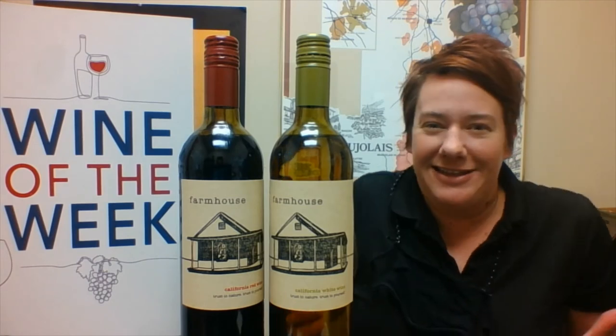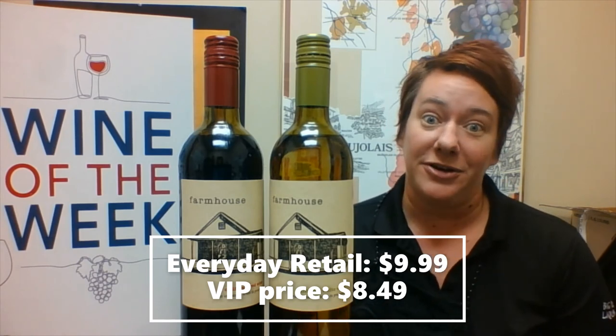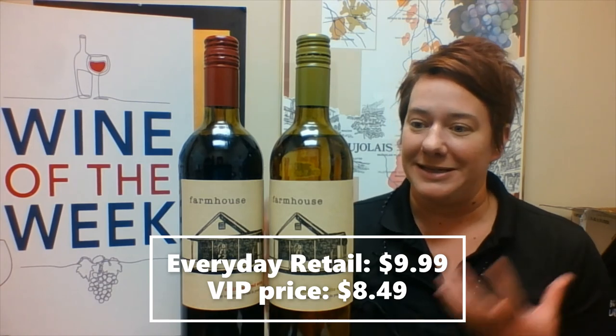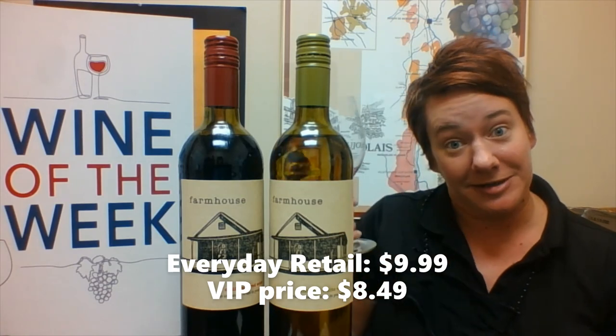I usually drink these out of ball jars or whatever is around, because they don't need a fancy wine glass if you don't have one. They're screw caps, easy to get into, easy to get into with the palate — they're just amazing. We have them at every single Big Red Liquors for $9.99. Pick a few up — they might become your favorite new go-to wine. And you know that you're helping something really great because it's all about sustainable farming. Cheers to the earth and cheers to some Farmhouse wines!